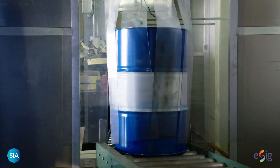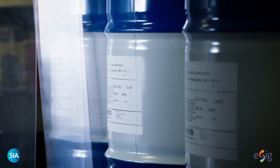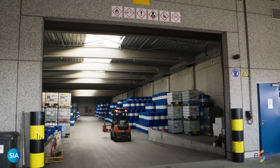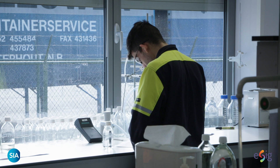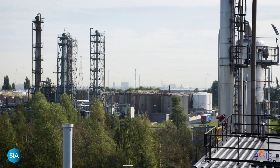Good safe handling is important along the whole supply chain, and here at the SIA and ESIG we are working hard within the industry to ensure all are fully informed of the hazards of solvents, and have the information to enable them to operate safely and legally on their own sites.